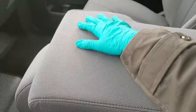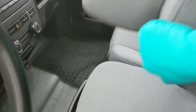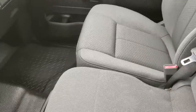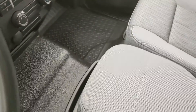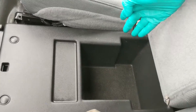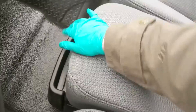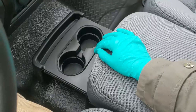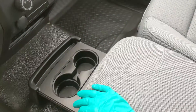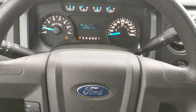Moving on to your center armrest, which can be folded up and out of the way to become your 5th passenger seat and 6th seat overall, so you do have plenty of seating in this truck. This can also be lifted up to reveal a storage compartment underneath, which is always nice, as well as two cup holders that can be slid out so you can have cup holders in the front. That should cover our look at the interior.